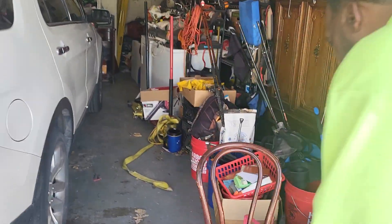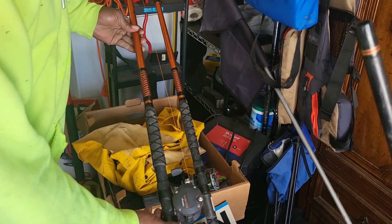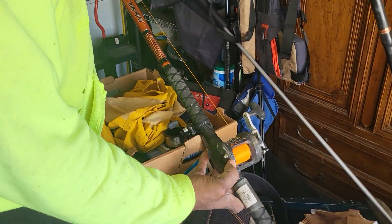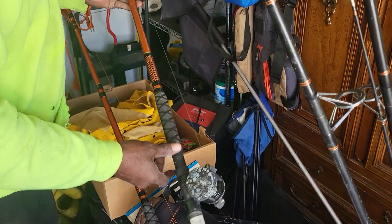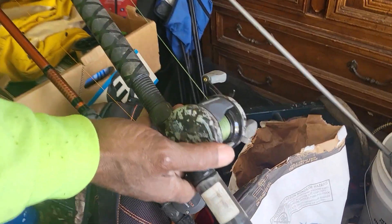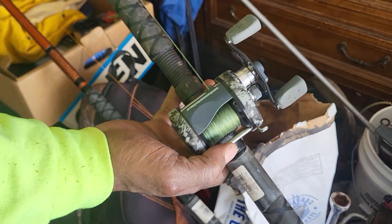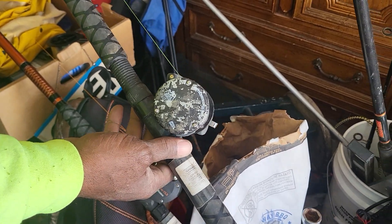I'll let y'all know what I think. Can you show them the two orange poles, Ivis? 10-foot Ugly Stick catfish special, Okuma 202, 30-pound test monofilament. Same pole — Ugly Stick catfish special — with the Ambassador, the Abu Garcia Ambassador. Camouflage.